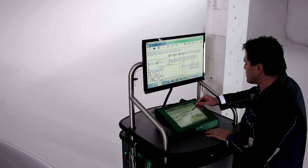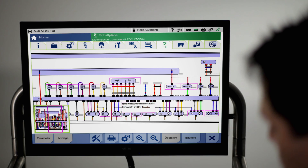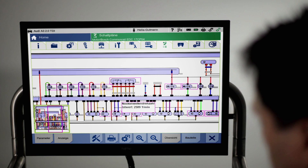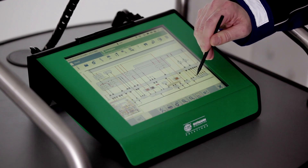The interactive circuit diagrams supply access to all of the actual values and reference variables of the individual vehicle. A purple frame around the respective part indicates at a glance which components can be supplied with reference values. All of this information is available in real time. Upon selecting the indicated component, the corresponding parameters appear.